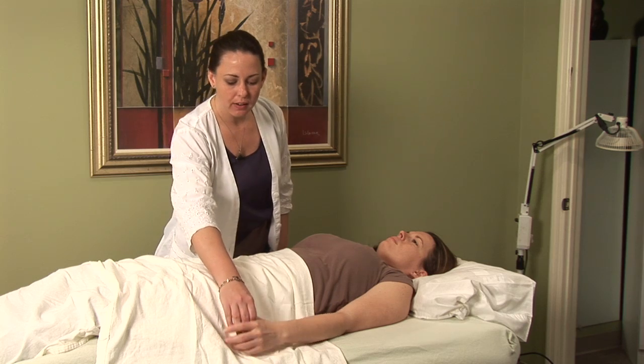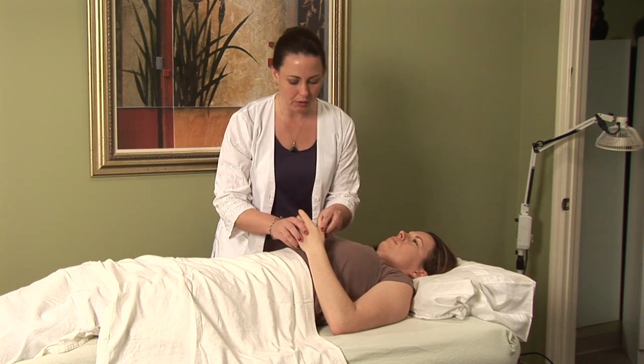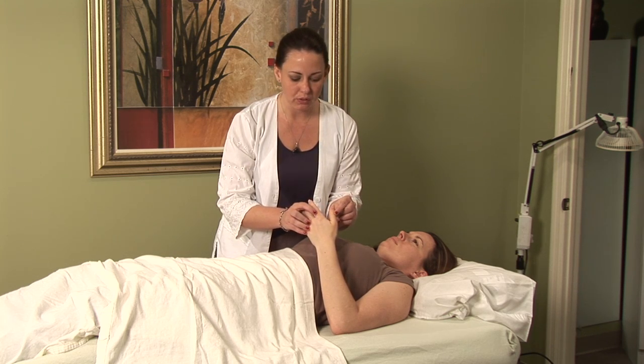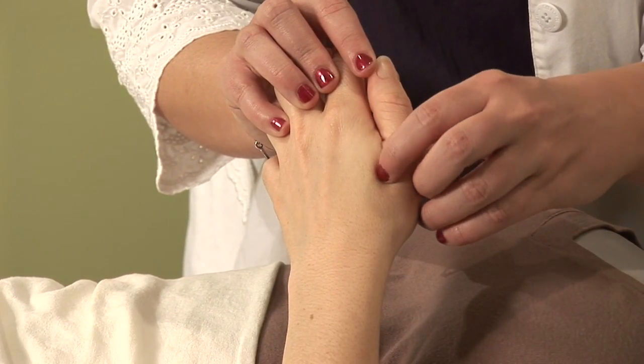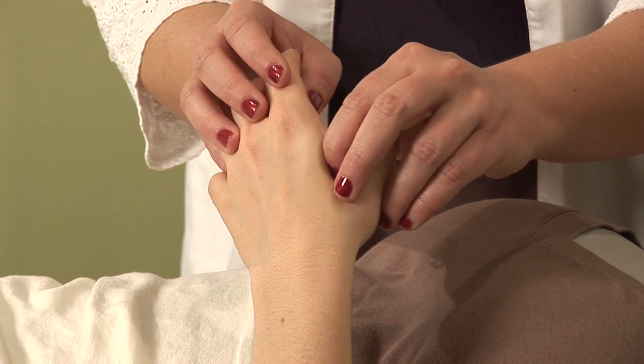There are two points located on the hand that I often use when treating allergies, whether with acupressure or acupuncture. The first point is Large Intestine Four, located between the first and second bones of the hand at the high point of the muscle at the end of the crease. This point is clinically significant because it's the command point to the head.